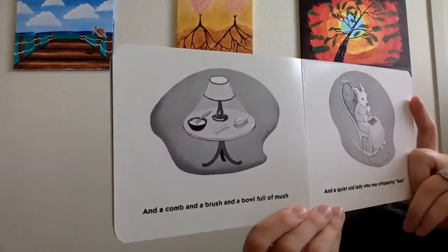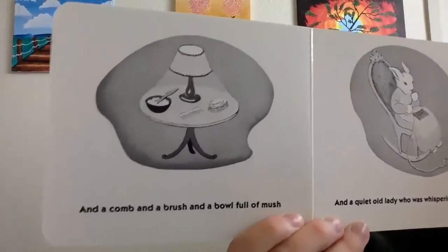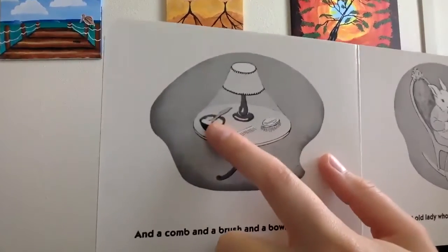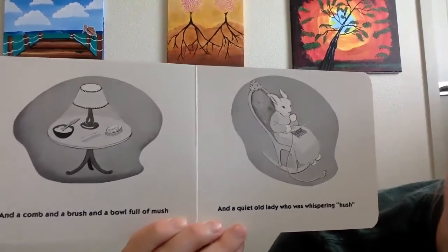And a comb and a brush and a bowl full of mush. Oh no. A comb and a brush and a bowl full of mush. Hush. And a quiet old lady who was whispering hush.